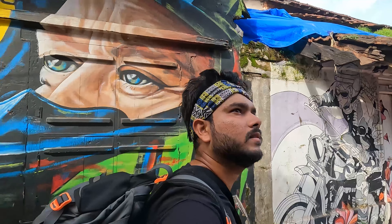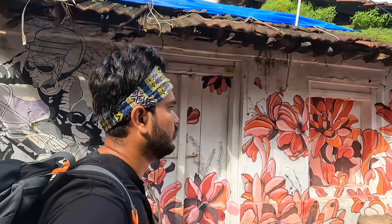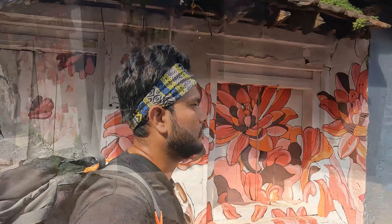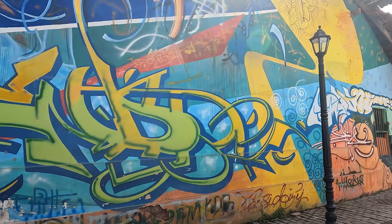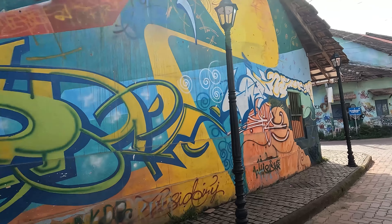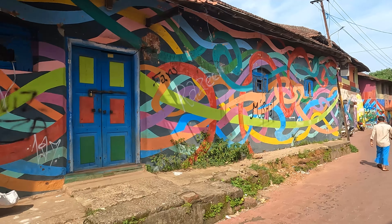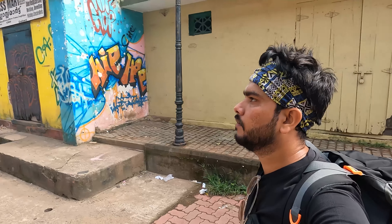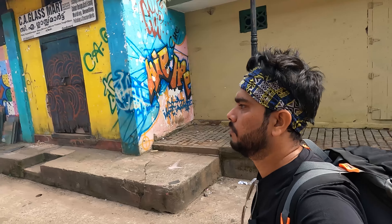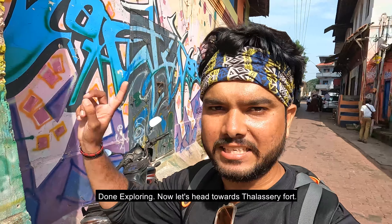The Thalassery Graffiti Street is very close by. The strap design, the painting — the Thalassery art team has created this showroom of art. We have already explored it. Now let's go to Thalassery Fort.